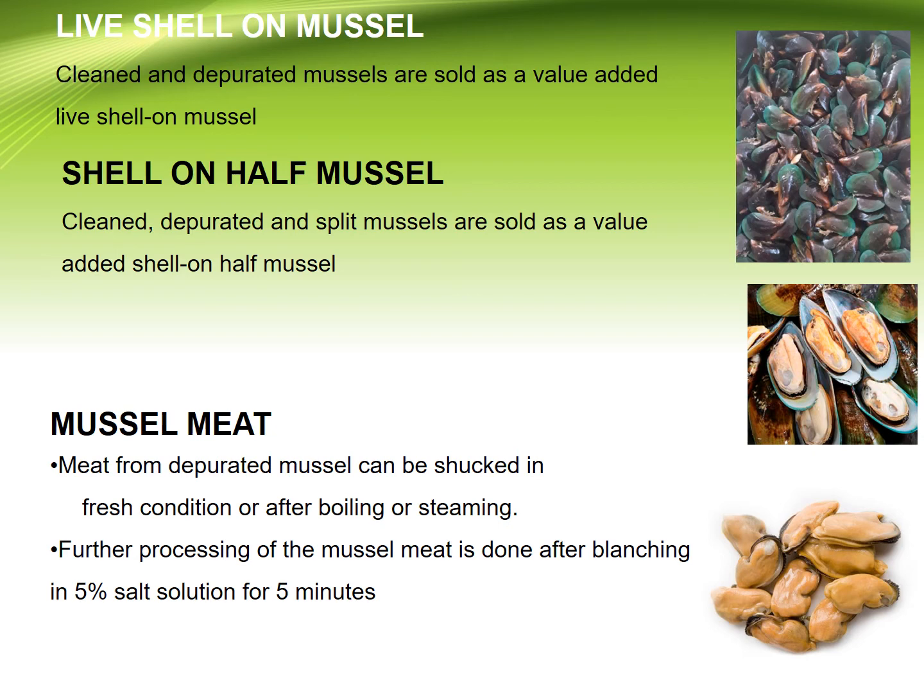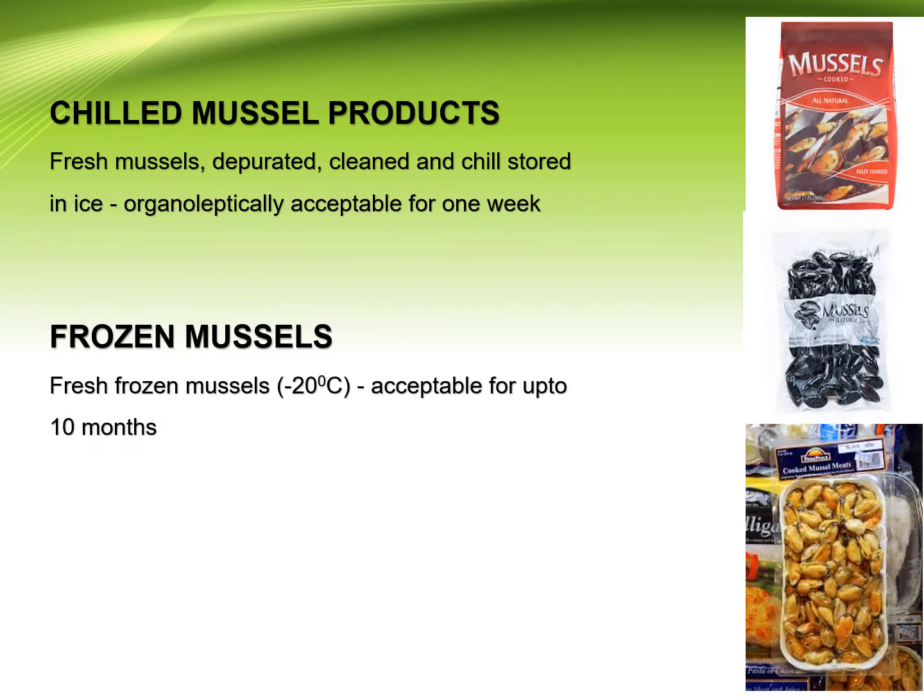Mussel meat: meat from the depurated mussel can be shucked in fresh condition after boiling or steaming. Further processing of the mussel meat is done after blanching in 5% salt solution for 5 minutes. Chilled mussel products: fresh mussels that are depurated, cleaned, and chilled, stored in ice, are organoleptically acceptable for 1 week.